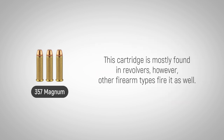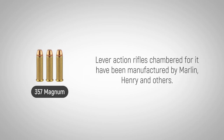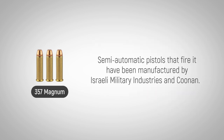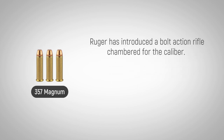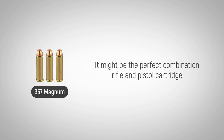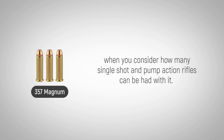This cartridge is mostly found in revolvers. However, other firearm types fire it as well. Lever-action rifles chambered for it have been manufactured by Marlin, Henry, and others. Semi-automatic pistols that fire it have been manufactured by Israeli Military Industries and Coonan. Ruger has introduced a bolt-action rifle chambered for the caliber, and it might be the perfect combination rifle and pistol cartridge when you consider how many single-shot and pump-action rifles can be had with it.